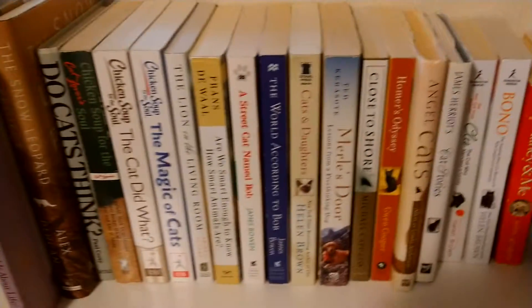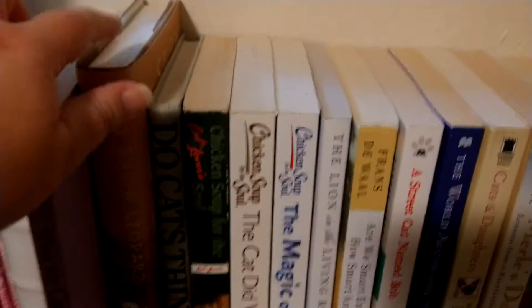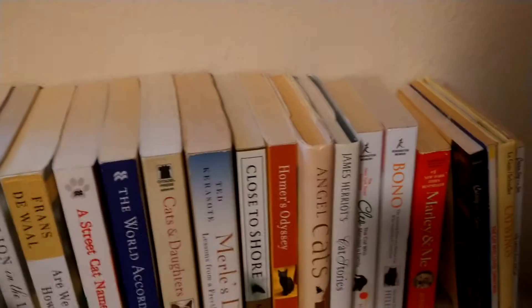Here's all the books. And let us begin. The Snow Leopard Project. The Magic of Cats.